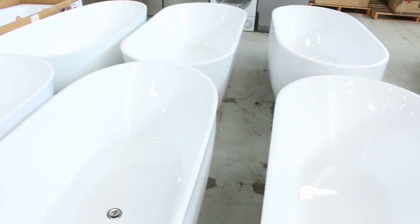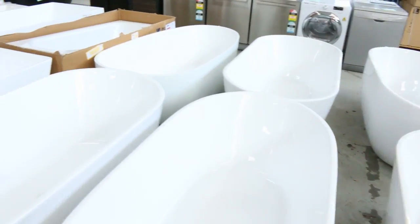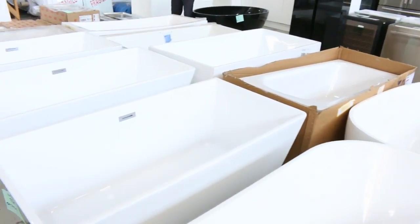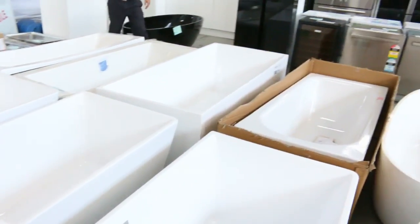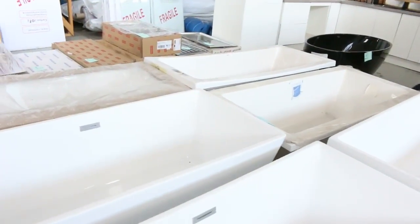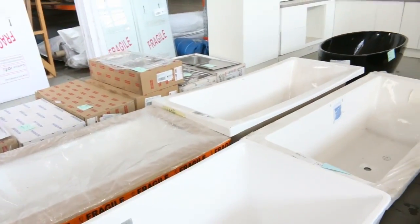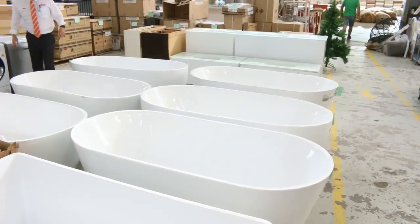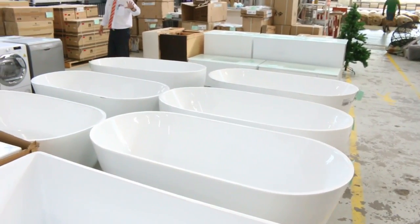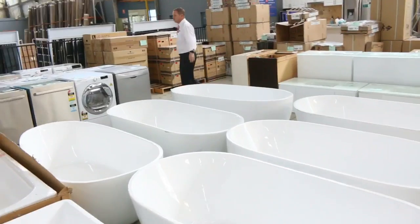Have a look at all these beautiful freestanding acrylic baths. I reckon they're probably going to go around the $400 to $500 mark — my best guess. They are absolutely beautiful. There's a good dozen or more of them: square, curved, with a sort of square profile. Make sure you check your catalogue for those; they're in the first 100 lots, maybe lot 100 onwards.